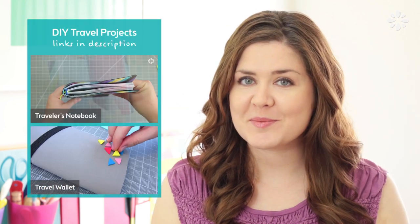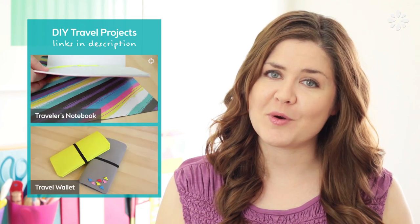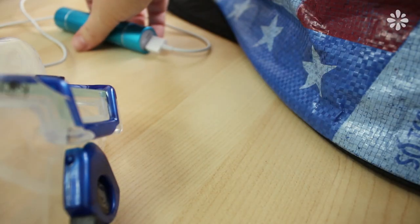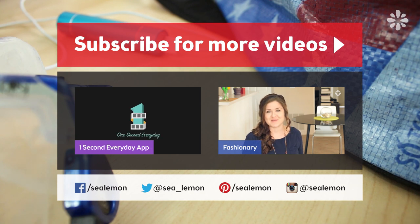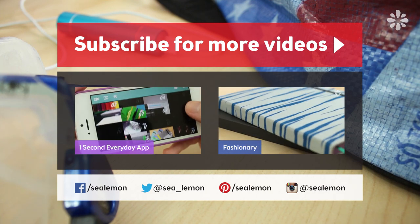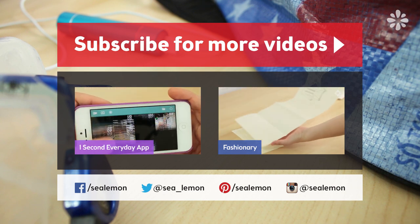Click that like button if you like this video and let me know what you think in the comments below. If you're taking a trip soon you might want to try one of these DIYs — one is for a traveler's notebook and the other is for a travel wallet. For more Lemon Likes and DIY videos be sure to subscribe to my channel SeaLemon. You can also check out more Lemon Likes videos here and follow me on my social links listed along the bottom. All the links mentioned in this video and more information can be found in the video description below.